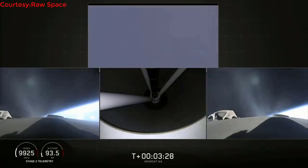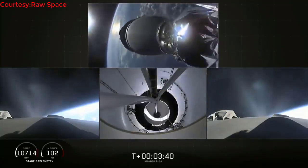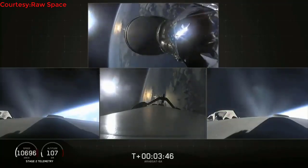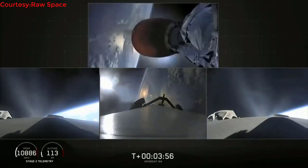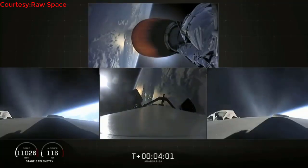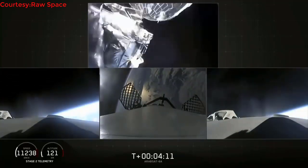The camera view shows the view looking up into the nozzle of the second stage engine. Main engine cutoff — center core MECO. Stage separation confirmed. MVAC-D engine up on power, looks good. Side boosters looking good, still burning on their way back to Cape Canaveral. Grid fins are out on the center core. Fairing separation confirmed — and there it goes.